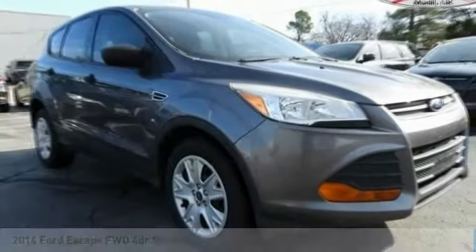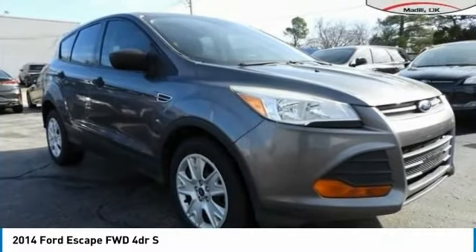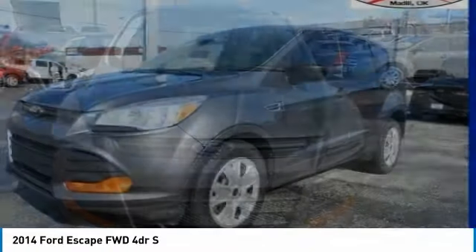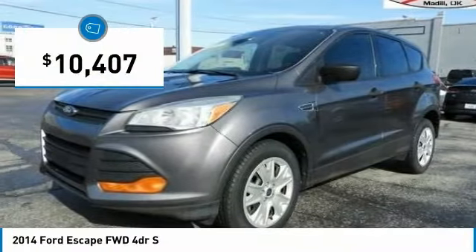Choice today with the 2014 Escape — gas engines flex, tow, sip, and go with Ford Escape, and is priced below $15,000.